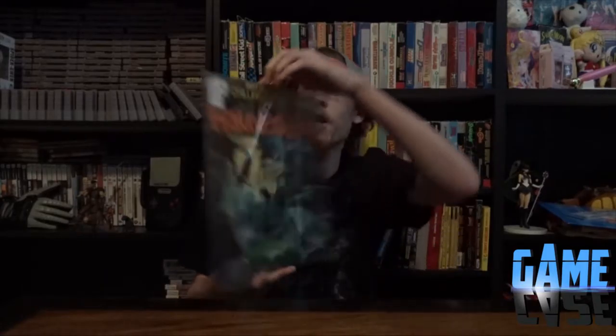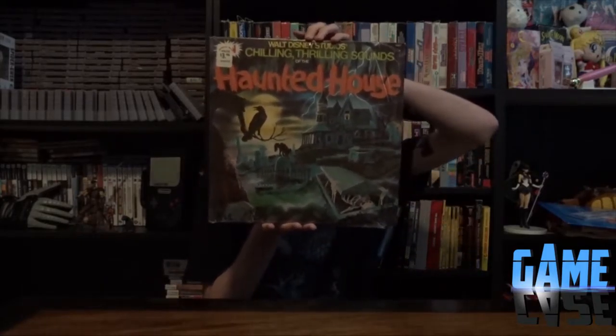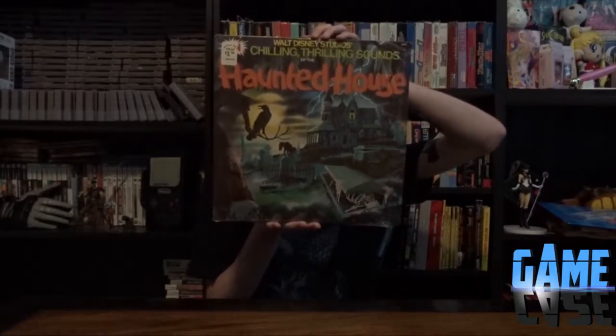We're gonna start off with some random stuff. First up, this vinyl - Walt Disney Studios' Chilling Thrilling Sounds of the Haunted House. I don't collect a lot of vinyls, but I do like those random horror sound ones. This is like the second one I've picked up. Super cool.